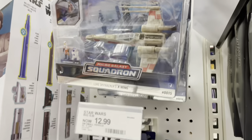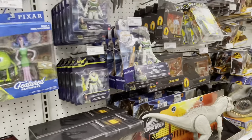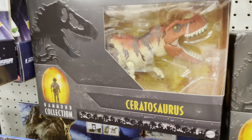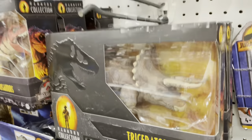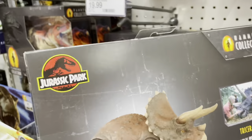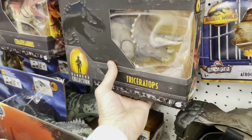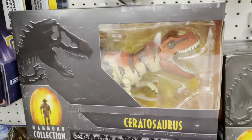We got the Micro Galaxy Squadrons - no chases here today but still cool to find. And somebody tell me - do you guys get these Hammond Collection dinosaurs? The Ceratosaurus and the Triceratops look so cool, I'm so tempted. Twenty dollars isn't unreasonable, but I don't really want to dive into another line. The sculpt is awesome and the color is great. Let me know if you collect these - I'm very curious.